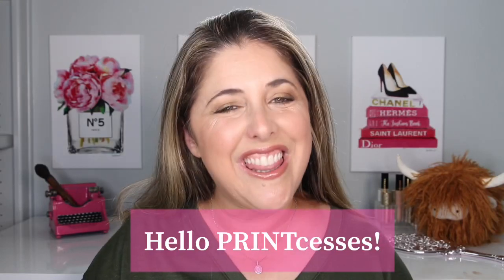Hello princesses and welcome back to Not Fit for Print Beauty with me, Rebecca. I'm sad to say this is the third and final in the trilogy that I have done with Allie over at Allie M's Beauty, my good friend in real life and on YouTube. She and I are looking at some of the newer looks in Charlotte Tilbury's iconic looks collection.